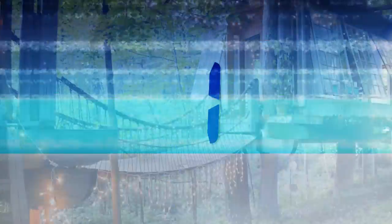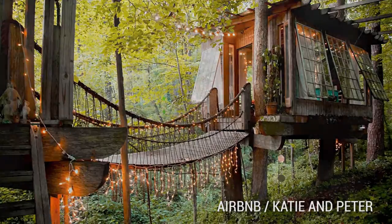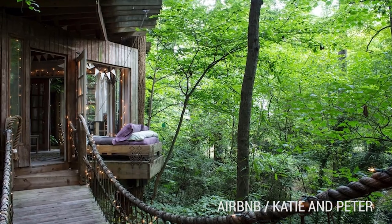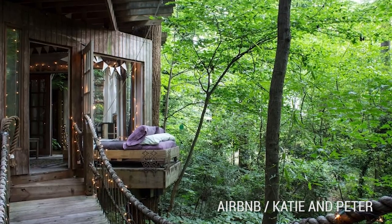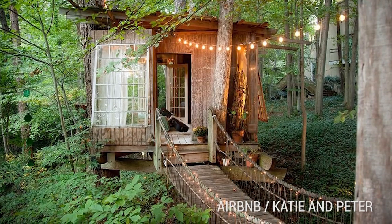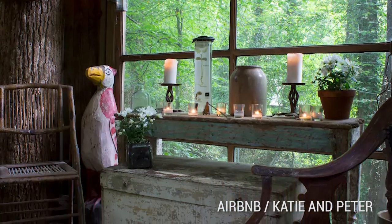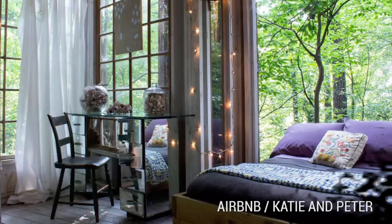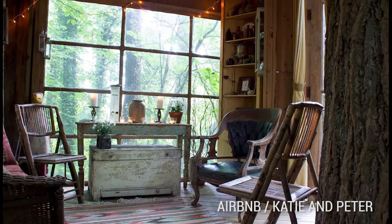Number 1: The Secluded Atlanta Treehouse. How'd you like to stay in this magical treehouse? This isn't the treehouse you had as a kid. Katie and Peter's treehouse features three wonderfully decorated rooms, all connected by rope bridges. If going back to nature sounds like your ideal way to wind down, then this treehouse might be for you. Look at the way each room just opens up to the world. This treehouse is located in Atlanta, Georgia.